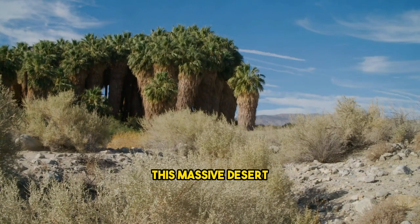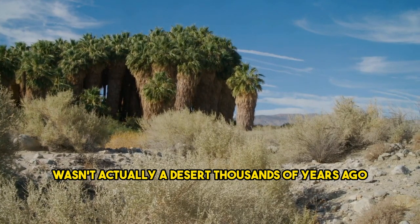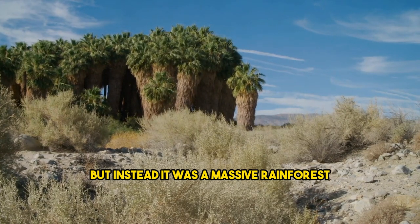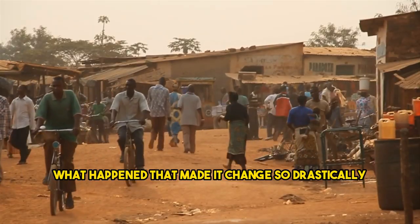According to scientists, this massive desert wasn't actually a desert thousands of years ago. Instead, it was a massive rainforest. What happened that made it change so drastically?